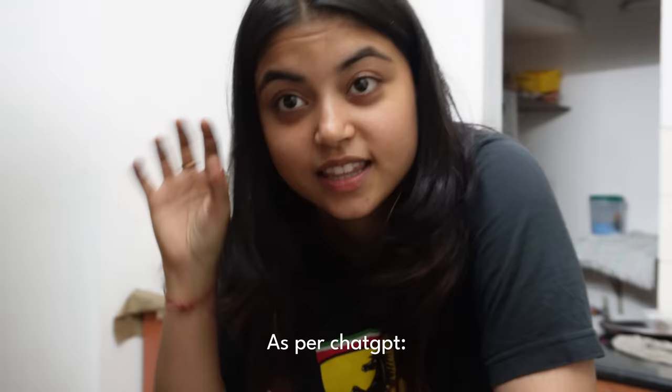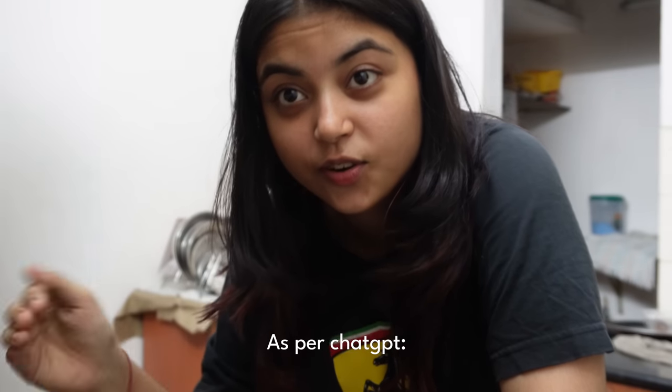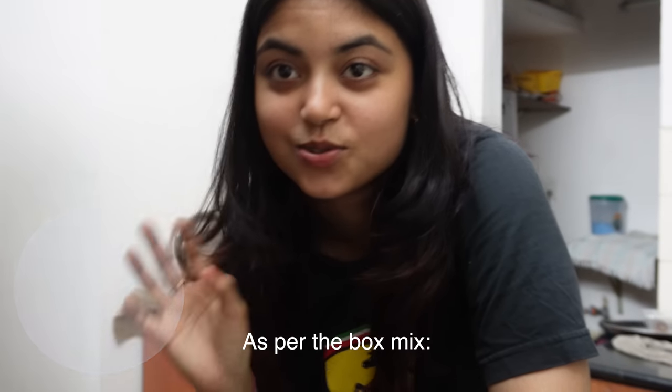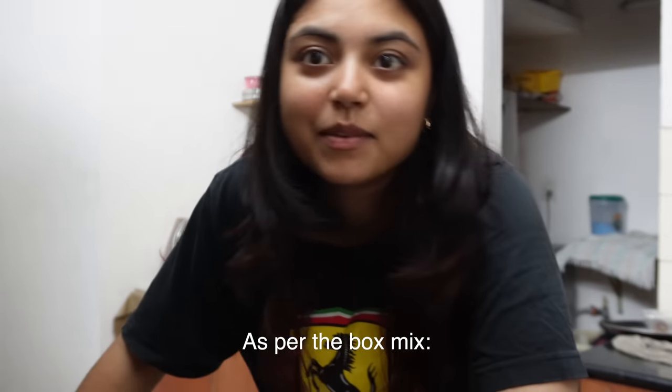Since we're making two recipes today, the first one is from scratch — we need to take the ingredients and put it all together. But the Betty Crocker one is so good and so easy to make. It takes me less than five minutes to put together, so I'm gonna do the one from scratch right now.